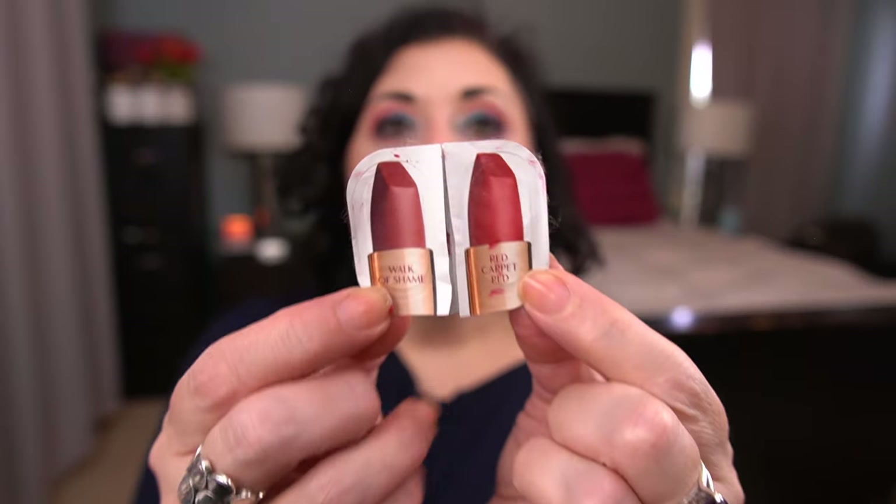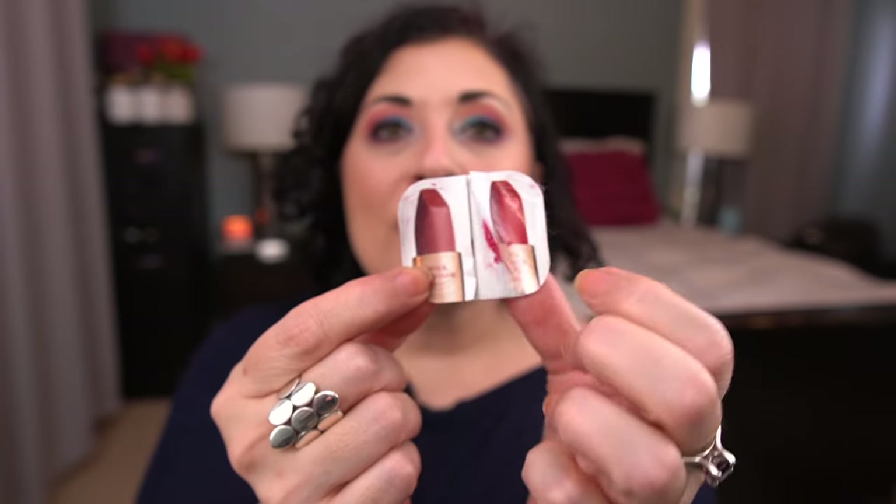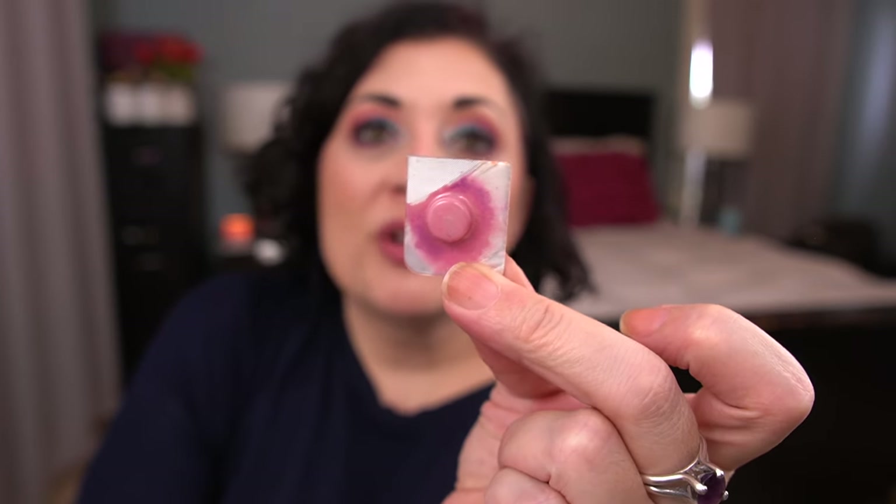Then I have two lippies that I finished. The first was a duo from Charlotte Tilbury — I had used Walk of Shame already, so I just needed to use Red Carpet Red. This was beautiful, a gorgeous red — I would totally purchase that. And then I finished the Laura Mercier Matte Lipstick in the shade Ruthless. That was a challenge to finish. So those are all the items that I finished.